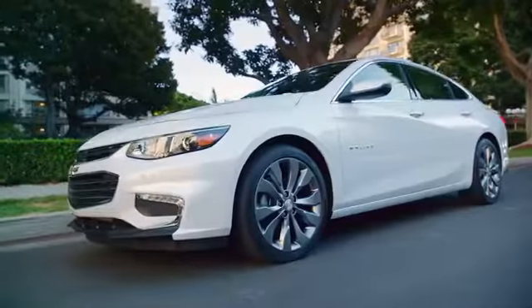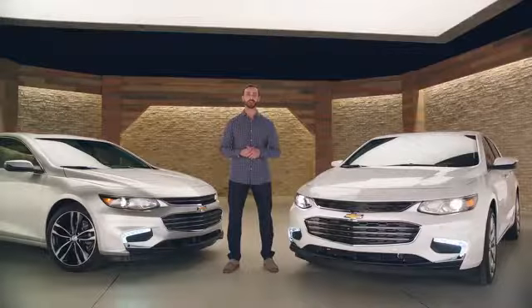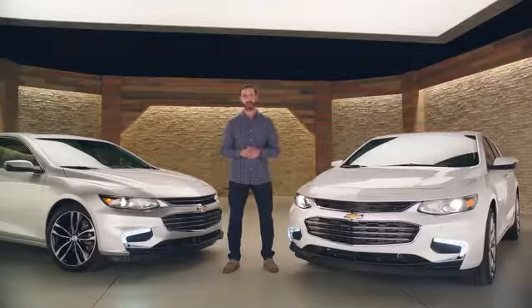Discover the car that is anything but ordinary. The all-new 2016 Chevrolet Malibu and Malibu Hybrid.